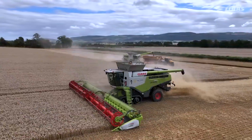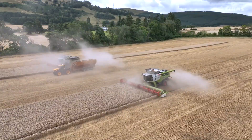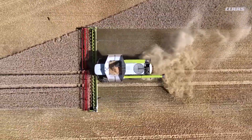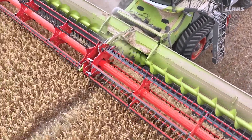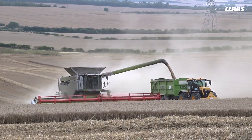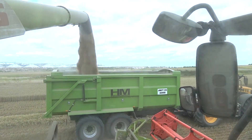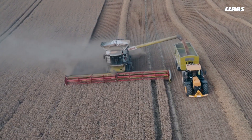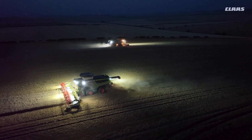The CLAAS Lexion 8900 comes with an automatic self-learning assistance system, actively supporting operators throughout the entire workflow. This intelligent system constantly assesses parameters such as throughput, cleaning standards, grain quality, and threshing quality, optimising them to their technical performance limits while in operation. This CLAAS model also holds the record for the longest transfer pipe on the market, extending over 11 metres. The list price for the basic variant with standard equipment stands at $809,940.